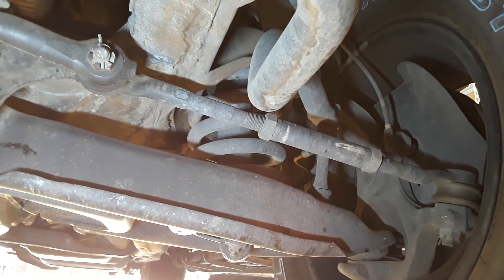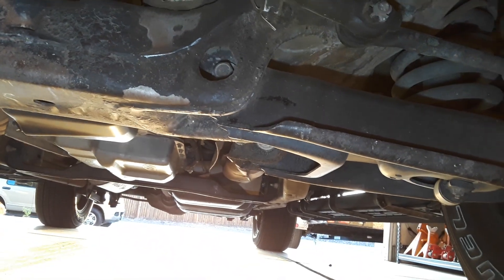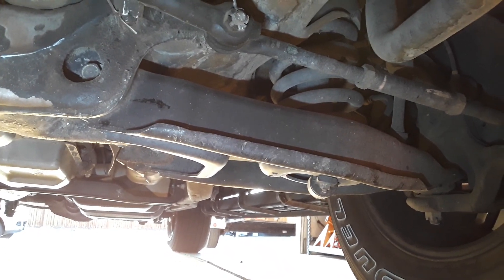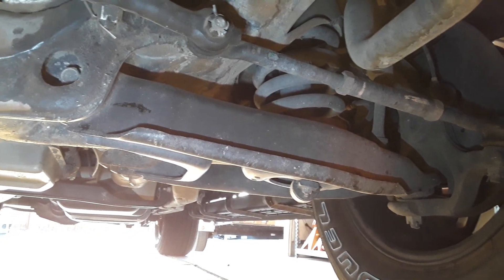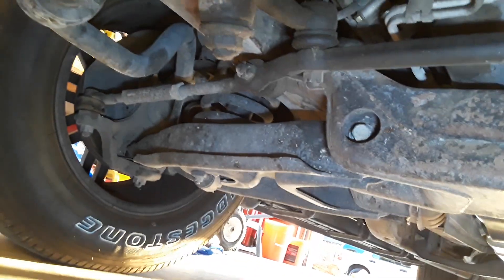I did replace the shocks around 150,000 miles — they weren't even bad, just a preventative maintenance thing, all four of them. I always keep good tires on it. I put one set of new rotors on here since I owned it, around 140,000–150,000 miles. Other than that I just keep brake pads on it.